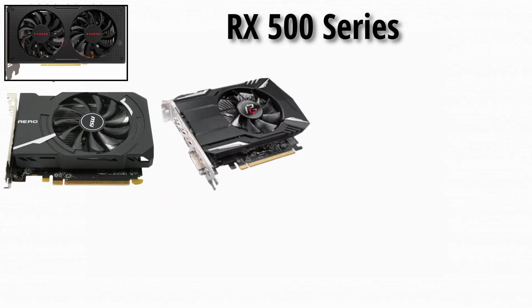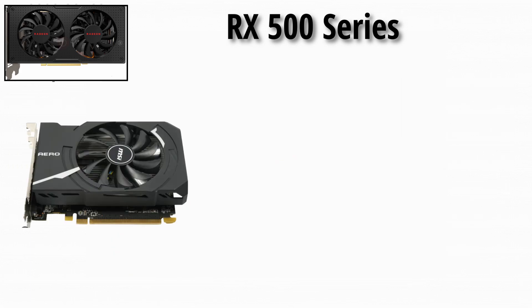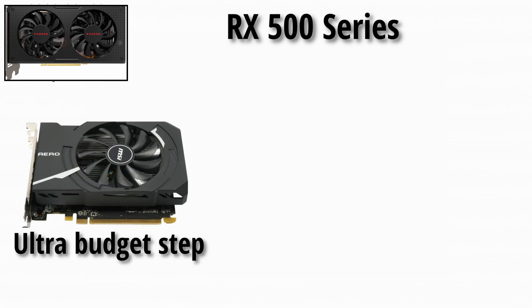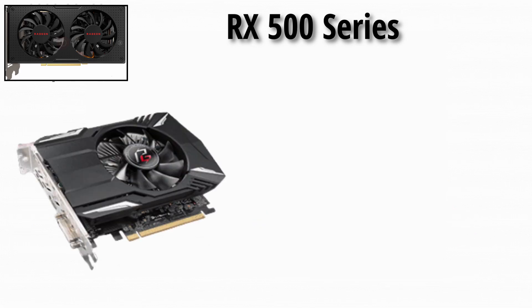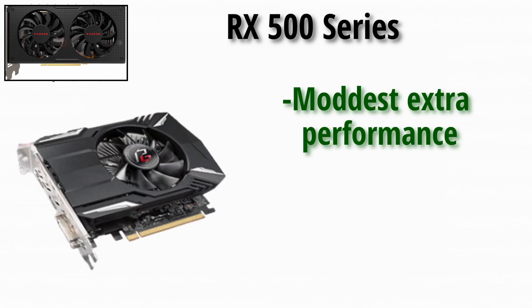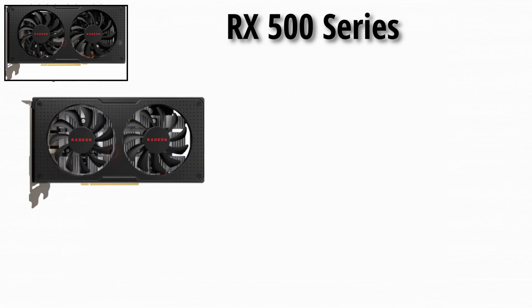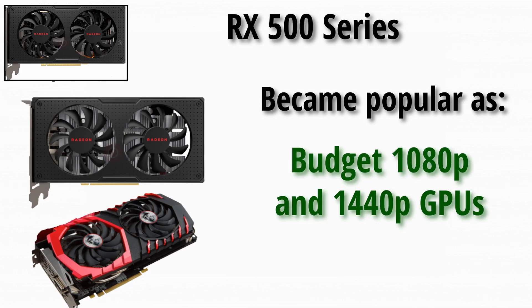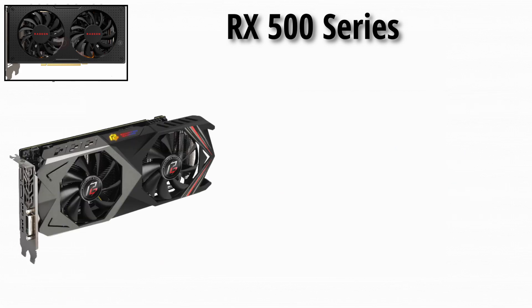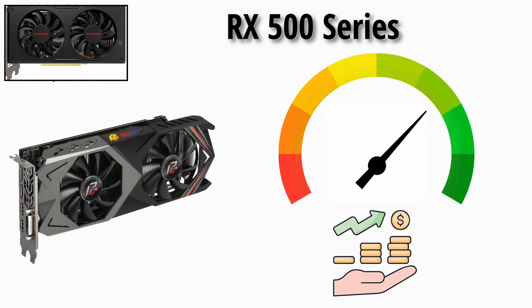RX 550, 560, 570, 580, 590: the RX 550 served as an ultra-budget option for casual gaming and system upgrades. The RX 560 offered modest extra performance, hitting a sweet spot for 1080p. The RX 570 and 580 became incredibly popular as budget 1080p and 1440p GPUs. The RX 590 pushed it further with slightly higher clocks and better performance for marginal cost.